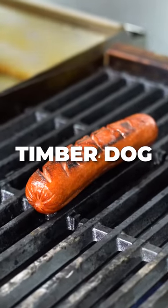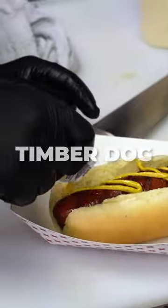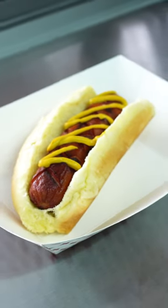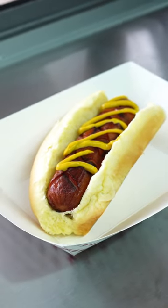Here at Timberstone we have our Timberdog. It's a quarter pound Double R Ranch all beef hot dog, right here out of Idaho. And as you can see, it's beautiful — comes on a nice steam bun.